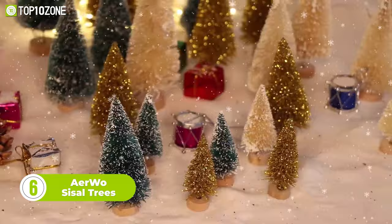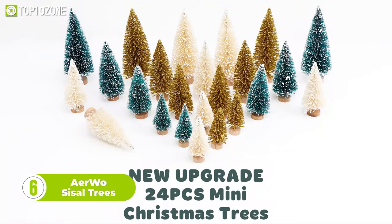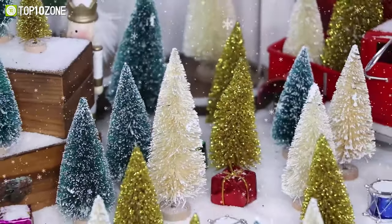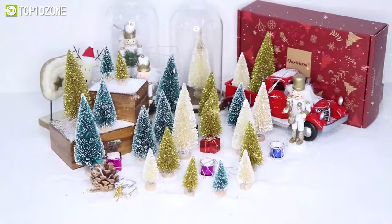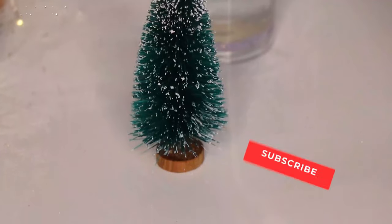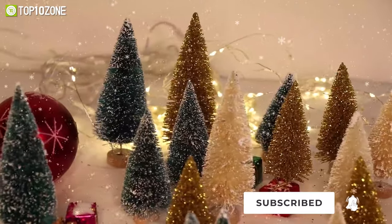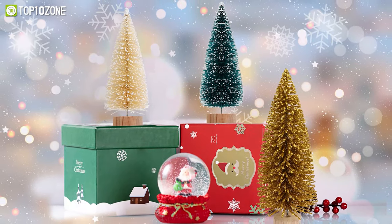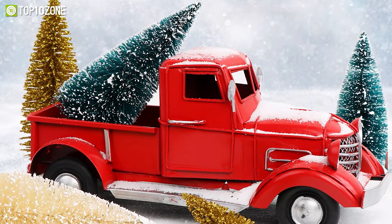Deck the halls with the Airwo sisal trees, a 24-piece set that comes in 4 sizes. All these cute artificial pine trees glitter with gold powder. They are made with sisal silk and wool, attached to bendable wire tree stems and mounted to a round wood base. Unlike most other artificial trees on Amazon, the Airwo sisal trees have a realistic appearance, no smell, and a long lifespan. Look how beautiful they look covered with artificial snow! So add these sisal trees to a Christmas mantle to create a special holiday display.